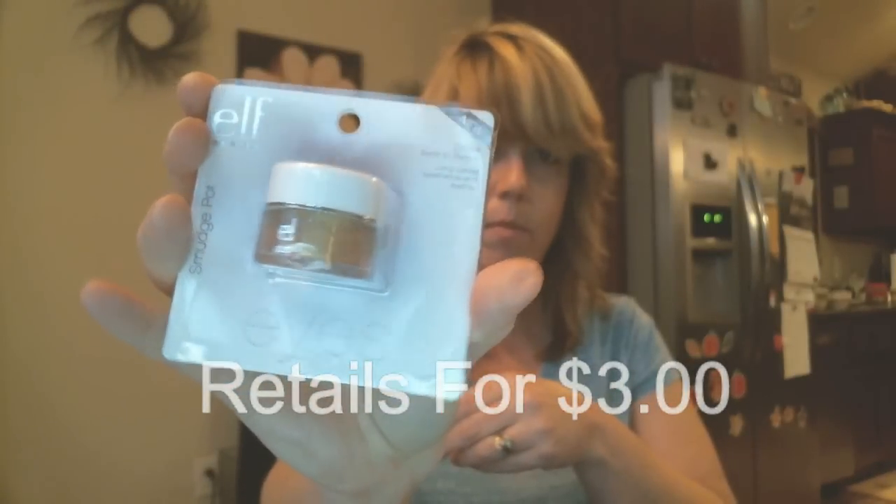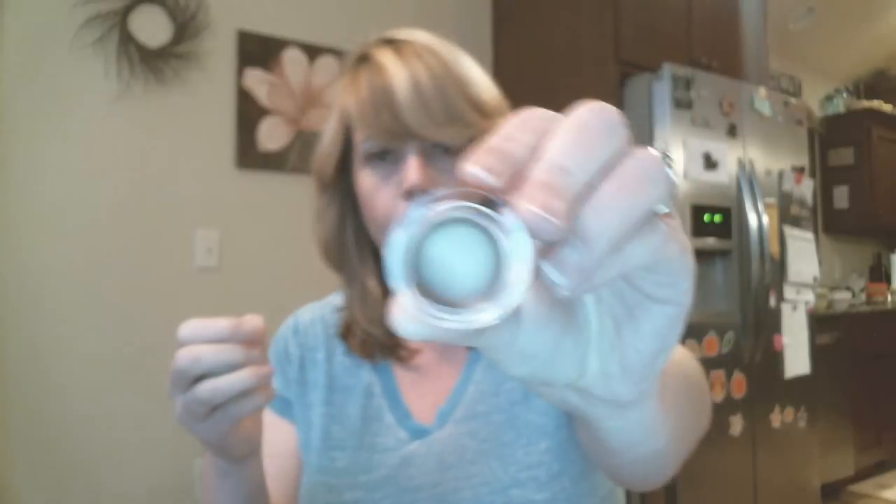Next we have a smudge pot in 'Back to Basics.' Let's open this up and take a swatch of it. This kind of reminds me of 'Bad to the Bronze' by — what is that — the Color Tattoos. It's a little lighter than that, but it's really pretty and really creamy. You can see it goes on really nicely.